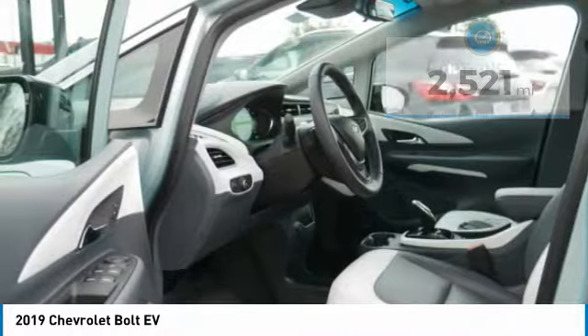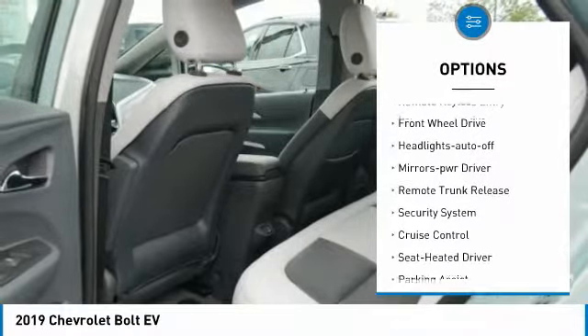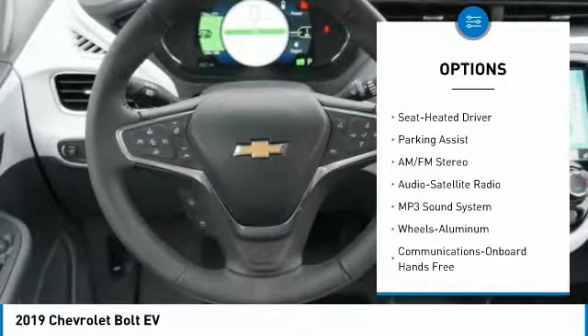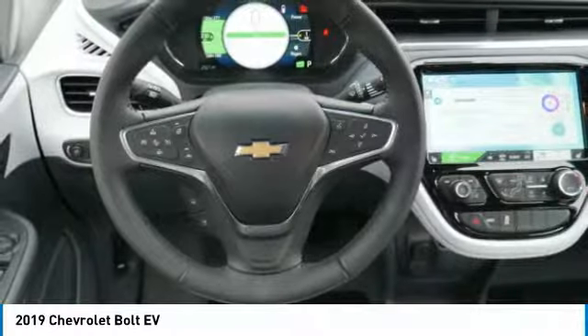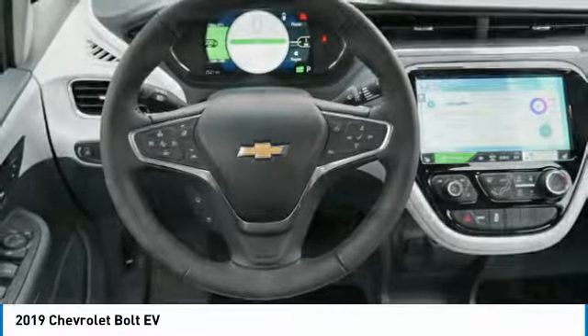Here are some of this vehicle's great options: heated side mirrors, traction control, daytime running lights, remote keyless entry, front wheel drive, auto off headlights, power driver mirrors, remote trunk release, security system, cruise control.